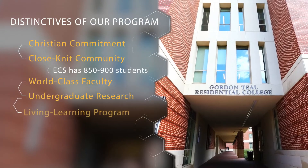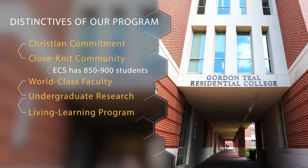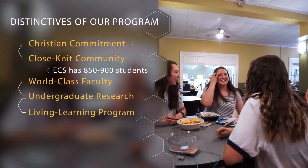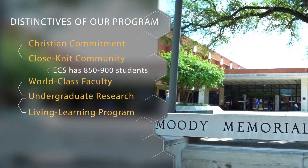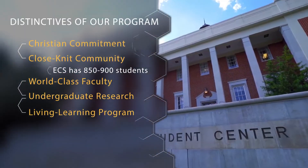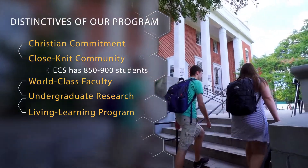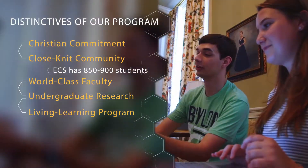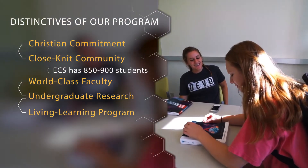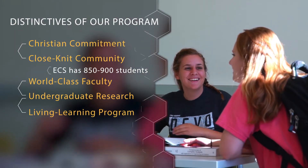Teal Residential College is our living-learning program associated with the School of Engineering and Computer Science. It's open to all classifications of students, from freshman through senior year. Students in that community get to know people of all classifications, and really neat mentoring opportunities happen and community is built within the major. Students who live there have higher GPAs and greater success in the major, so it's a great community and housing option.